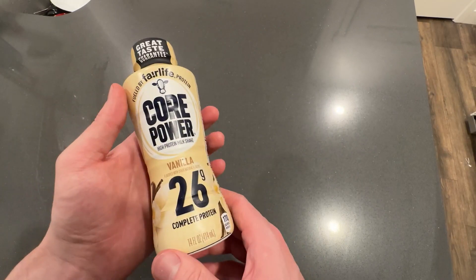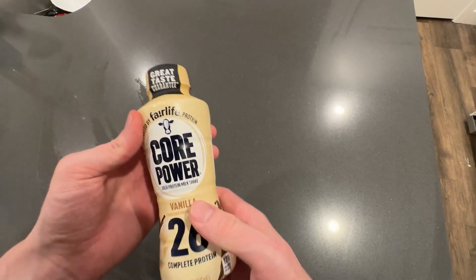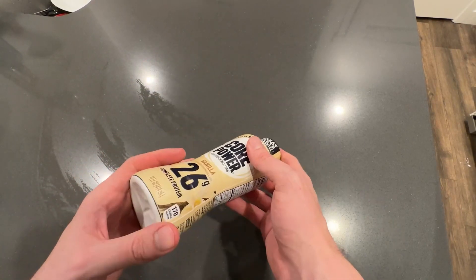So a great protein shake that tastes awesome. It has not as much protein as some of the other ones, but still, like I said, I really enjoy the taste and these are just really convenient to have around. So I would definitely recommend it.